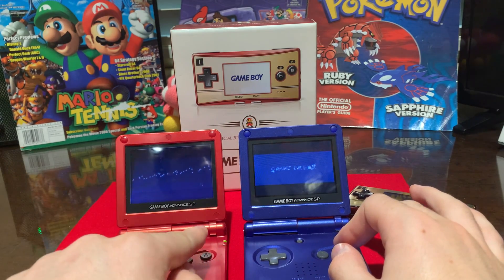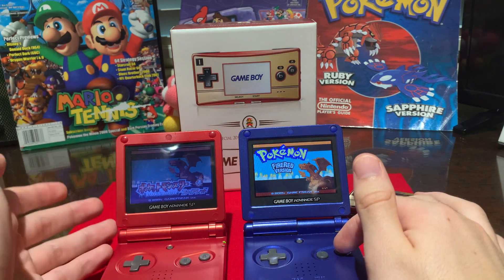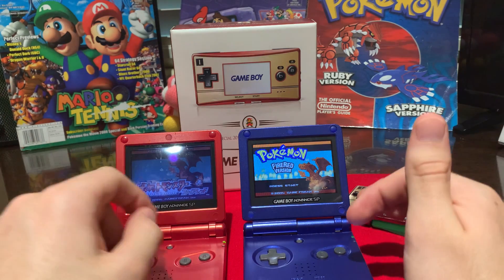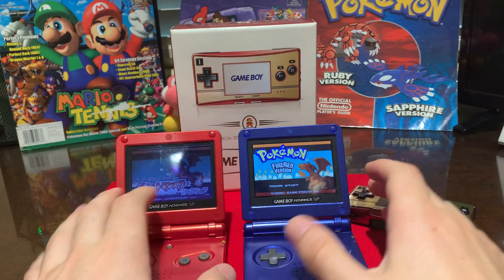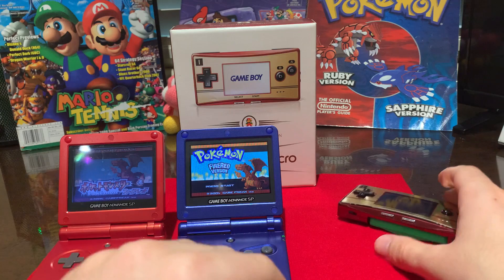I used to collect console variations of the Game Boy SP in general, and then I realized that the AGS-001 was just far inferior to the AGS-101, especially if you're playing at night. So I pretty much just quit collecting the AGS-001s and went straight to the 101s, but they didn't make too many variations of that, so it's kind of difficult to get them.